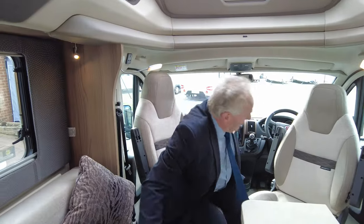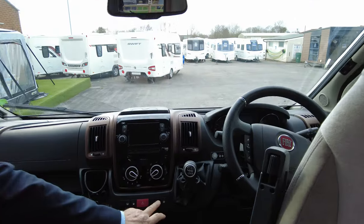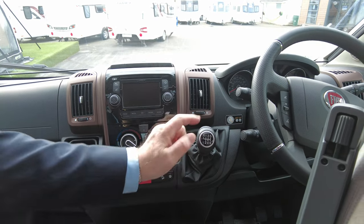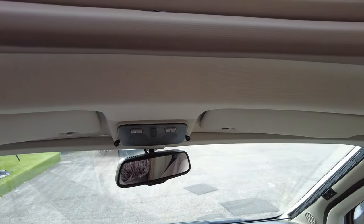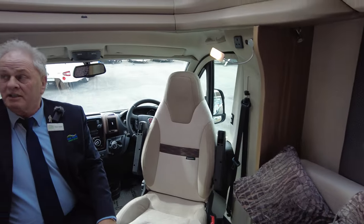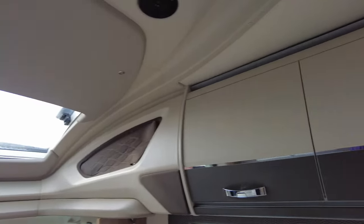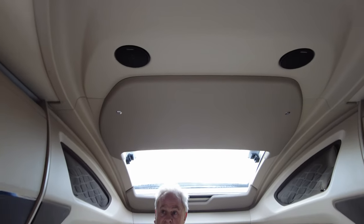Into the van, it's standard with air-con, cruise control, driver and passenger airbags, hill descent, decline and traction control. It's also alarmed. A typical standard 180 Fiat cab. There are also reading lights for inside the vehicle, overhead lockers all the way through, and a nice panoramic roof throwing light into the driver and lounge area.